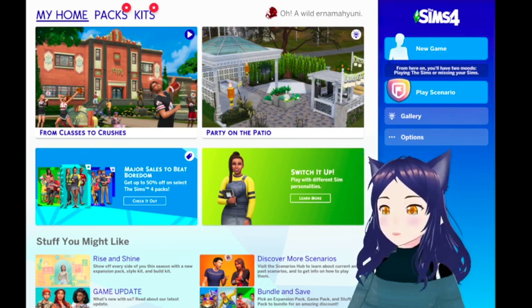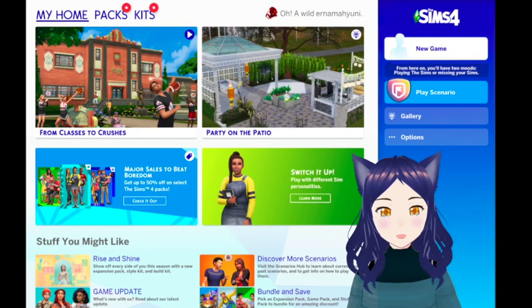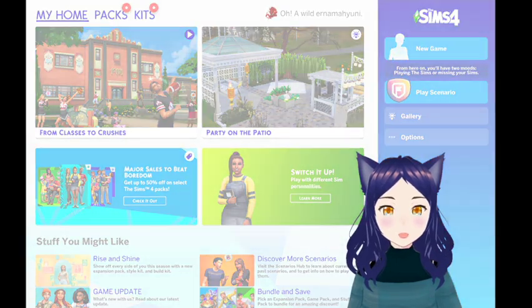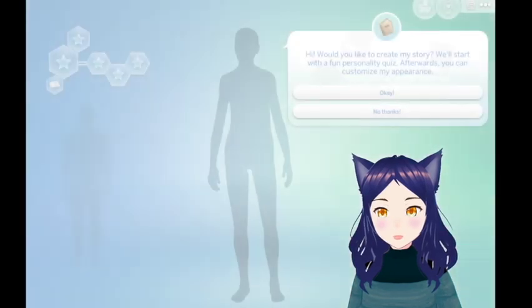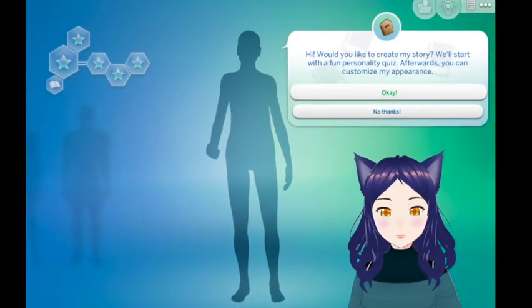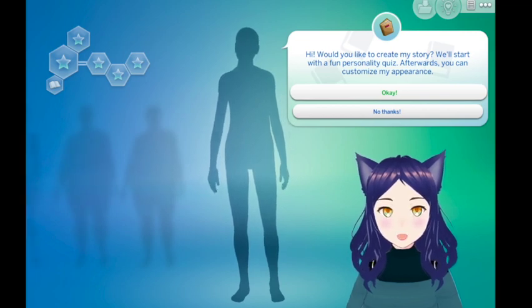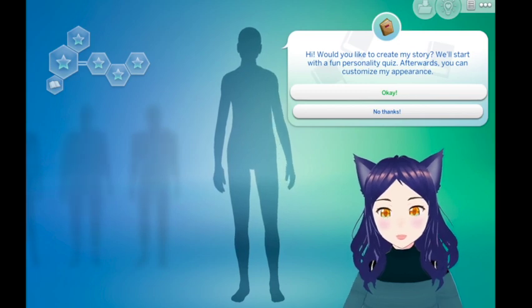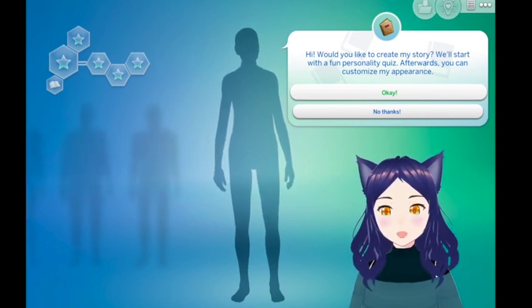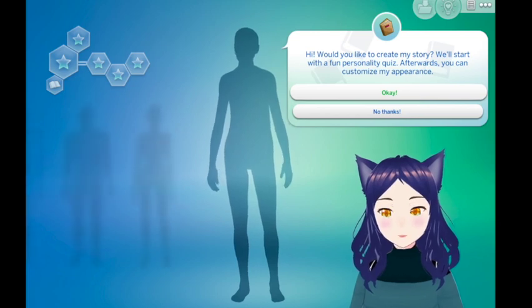Let's try and actually play this game. We're gonna go to new game — so far loading times are not too bad. Even with the aircon running in the room at 22 degrees Celsius it still gets pretty warm, but not to the point where you feel like the performance is throttled.